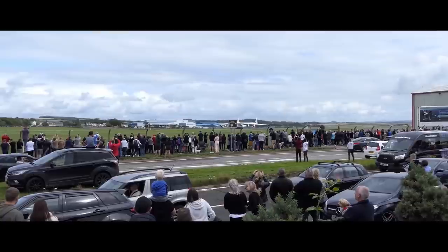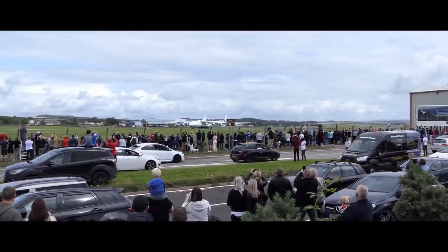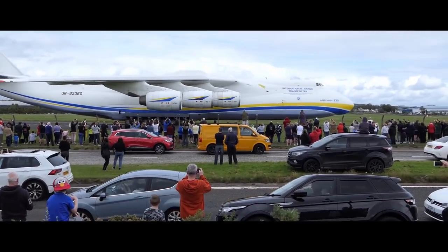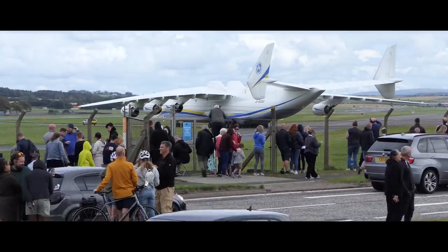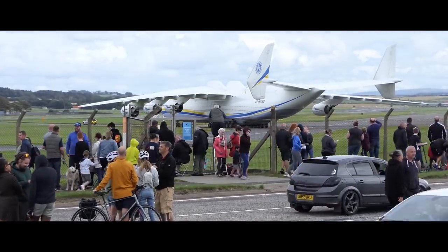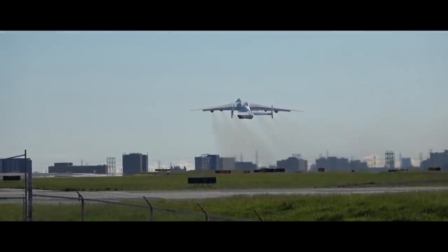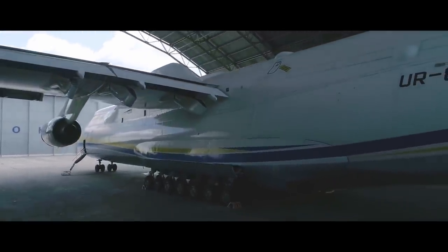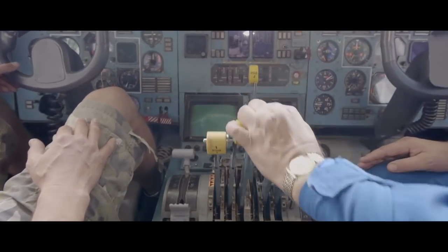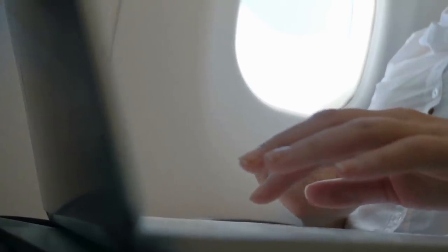The AN-225's takeoffs and landings are real shows — crowds of people gather to watch it. Huge traffic jams formed on the roads leading towards Perth Airport in Australia, and people even slept in their cars to get a better spot to watch. Have you ever seen this beast take off or land? Maybe you were next to it, or lucky enough to be inside. Let me know in the comments. That's all for today — don't forget to like and subscribe, and I'll see you next time.